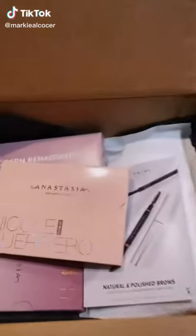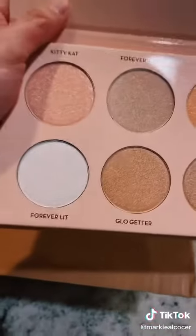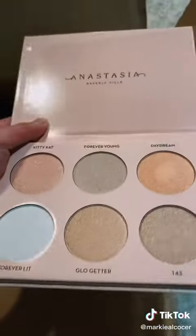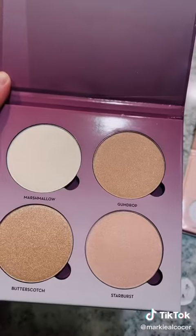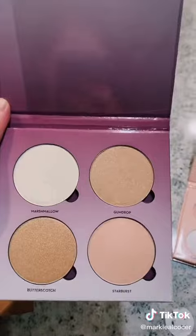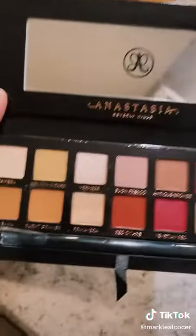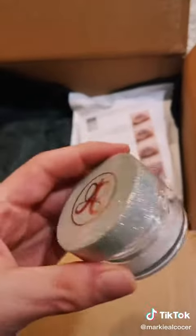Let's unbox together. I already swatched that one, but beautiful. It looks exactly the same — this one was free.